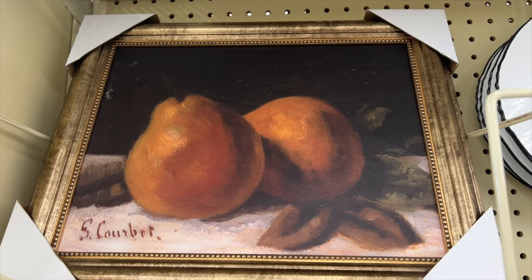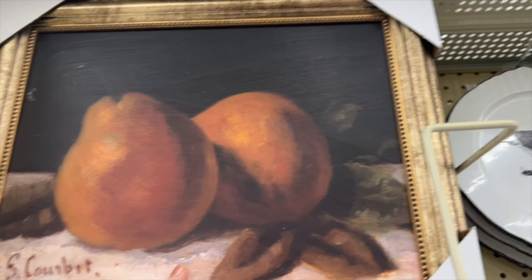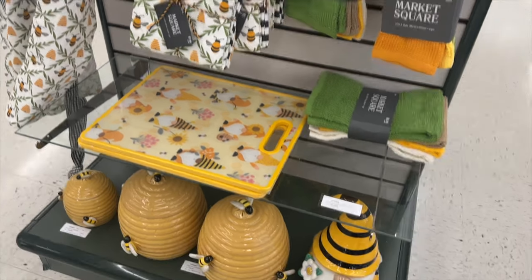I also went over to Hobby Lobby and looked around. This food picture would be beautiful for a kitchen — I thought that was just lovely.